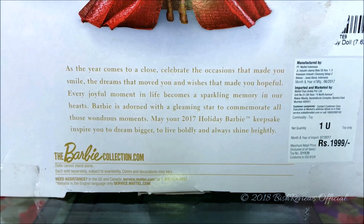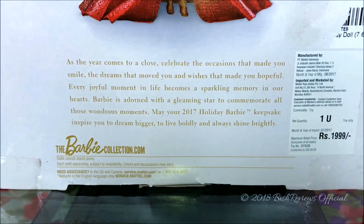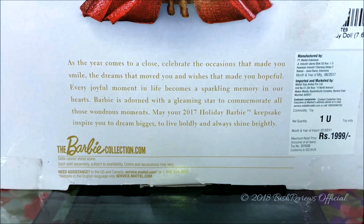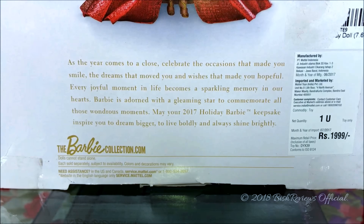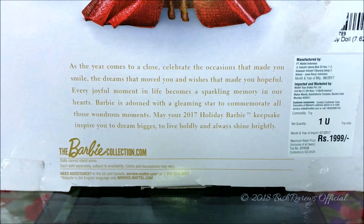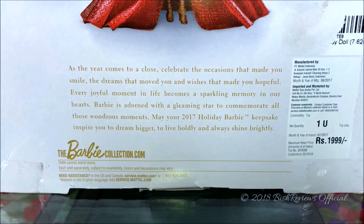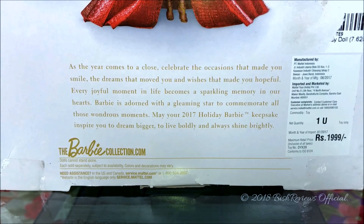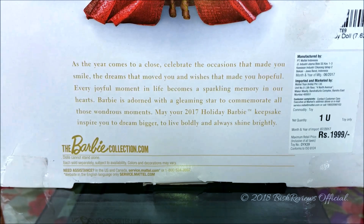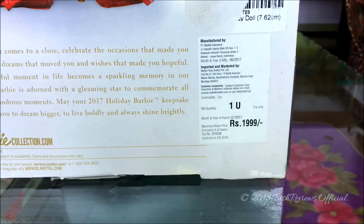Down here it says: 'As the year comes to a close, celebrate the occasions that made you smile, the dreams that moved you, and the wishes that made you hopeful. Every joyful moment in life becomes a sparkling memory in our hearts. Barbie is adorned with a gleaming star to commemorate all those wondrous moments. May your 2017 Holiday Barbie keepsake inspire you to dream big, live boldly, and always shine brightly.'